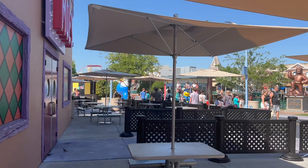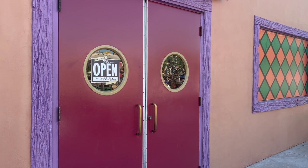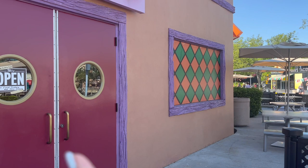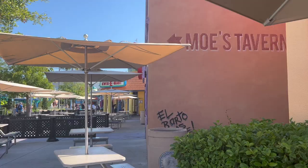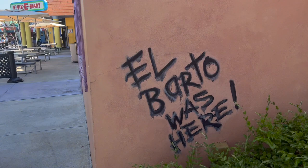Moe's entrance is for drink orders only, so if you're just getting a drink you can go in that way. Right next door is Krusty Burger where you order your food. On the walls it says 'El Barto was here' in spray paint and graffiti. We're back at the baseball card shop area where the restrooms are, which is also the entrance to Krusty Burger.